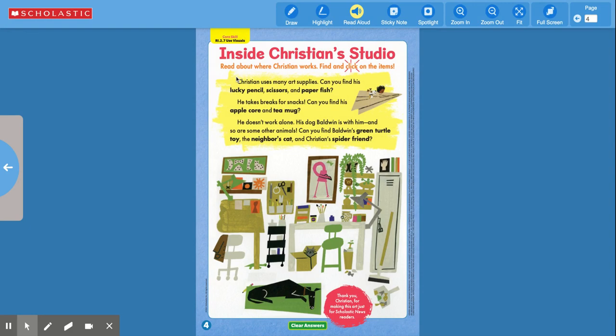Read about where Christian works and find and click on the items. Christian uses many art supplies — can you find his lucky pencil, scissors, and paper fish? He takes breaks for snacks. Can you find his apple core and tea mug? He doesn't work alone. His dog Baldwin is with him, and so are some other animals. Can you find Baldwin's green turtle toy, the neighbor's cat, and Christian's spider friend? Thank you, Christian, for making this art just for Scholastic News readers.